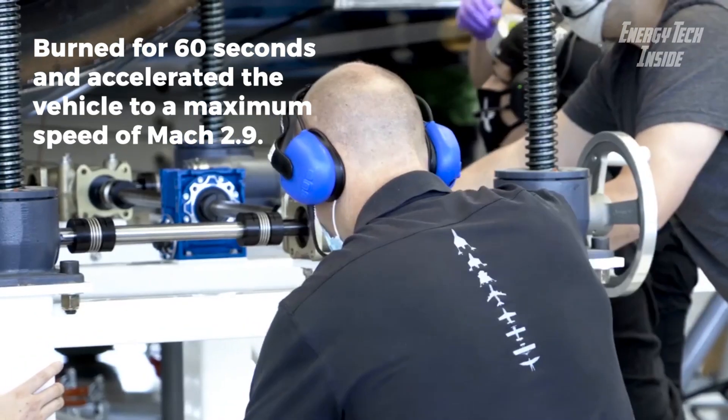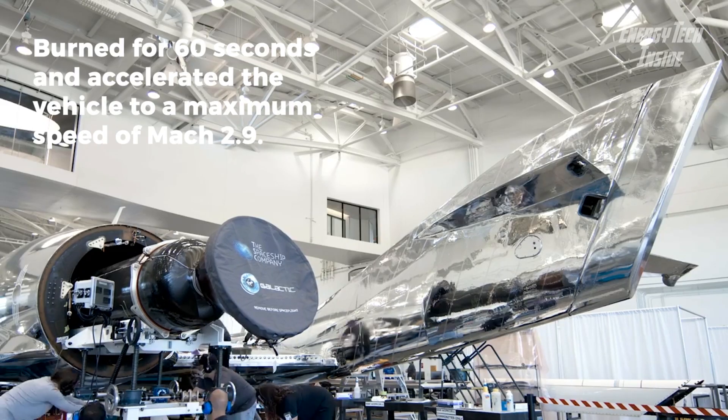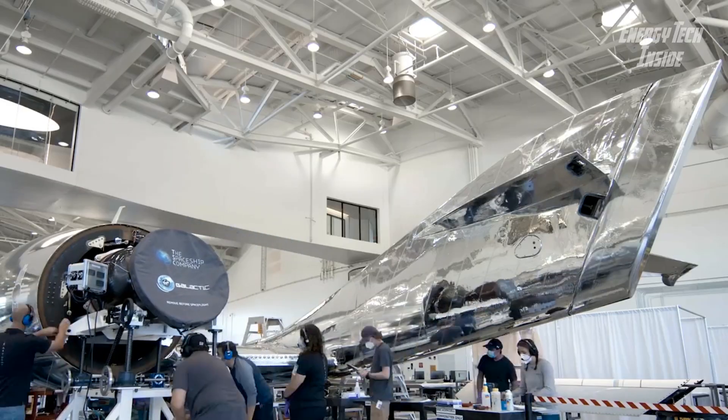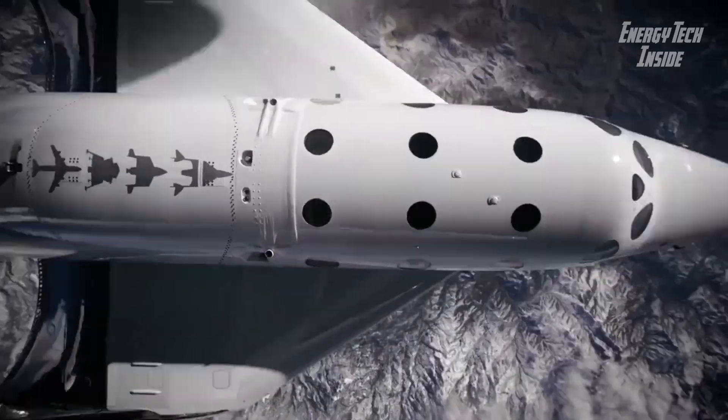Rocket Motor 2 from the VSS Unity is one of the largest hybrid propulsion systems ever flown, and the National Air and Space Museum is delighted to have this historic artifact in its collection.